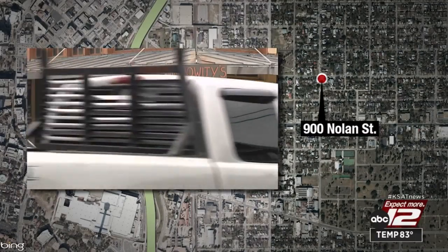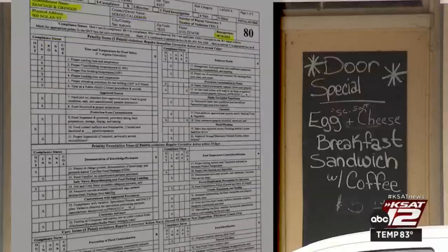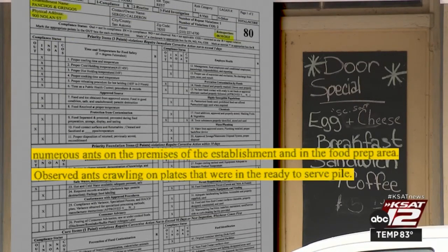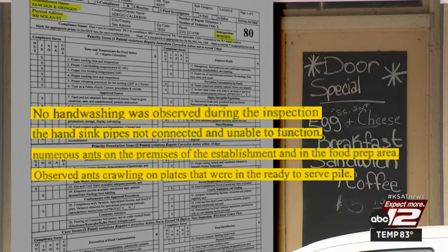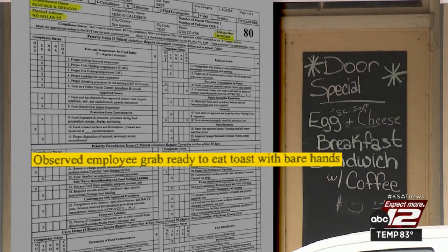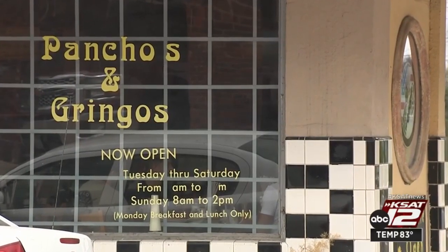Ponchos and Gringos in the 900 block of Nolan Street earned an 80 on their last inspection. Ants were crawling on plates in the ready-to-serve pile, and even more ants were marching around the food prep area and elsewhere. The hand-washing sink pipes were not connected, which explains why no hand-washing was observed during the inspection. An employee was also seen grabbing ready-to-eat toast with their bare hands. The dish-washing temperature was only 88 degrees, well below the required 110 or higher. A re-inspection was ordered.